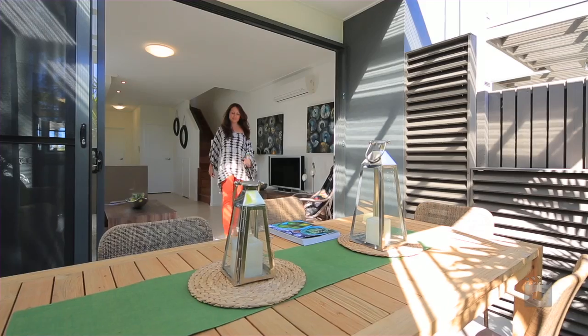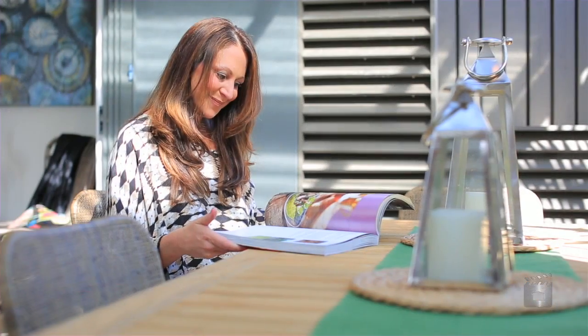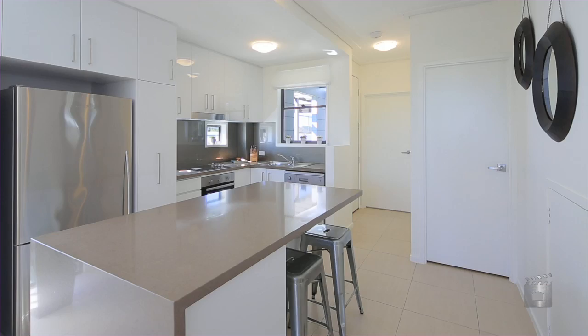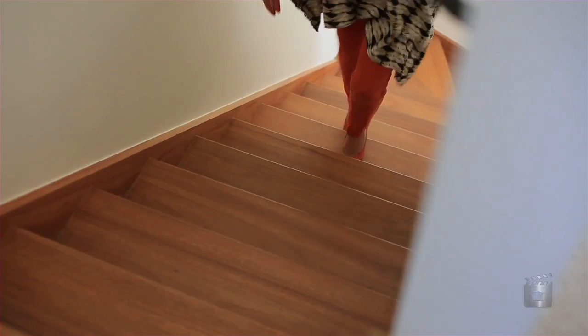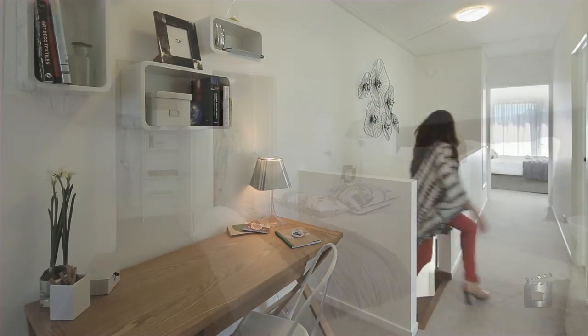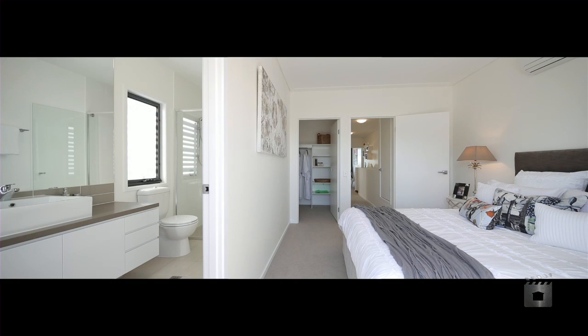Each terrace home offers open plan living, flowing out to a private courtyard, perfect for al fresco dining. The kitchens boast European appliances and Stone Island benchtops. Warm timber stairs lead you to the spacious bedrooms. The master bedroom features a walk-in robe, en suite and balcony.